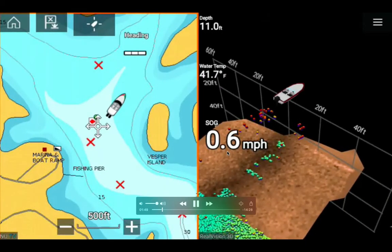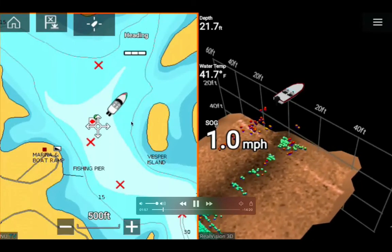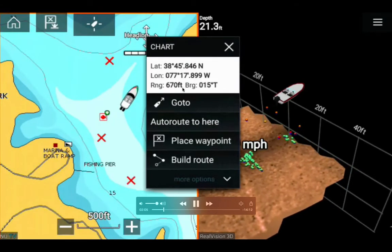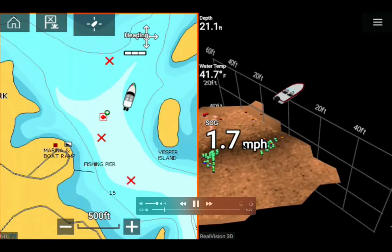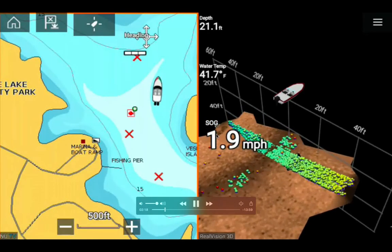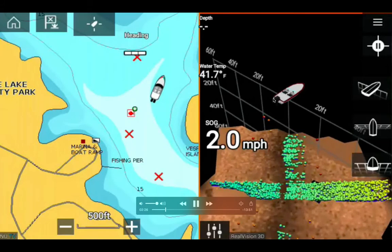I slowed down so my speed dropped to 0.6 miles per hour. The water depth is 11 feet. The latitude and longitude are shown on the chart, and the bearing is displayed. I'm turning my kayak — you can see my boat turning — and I started to see more fish. Speed over ground is 1.9 miles per hour.